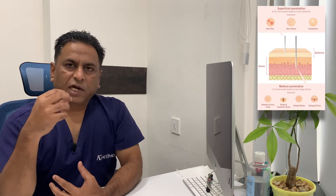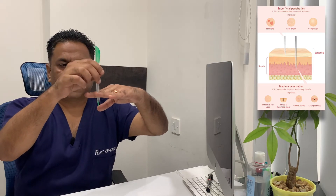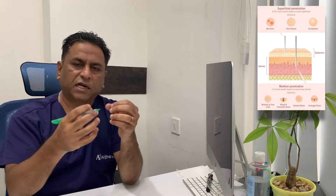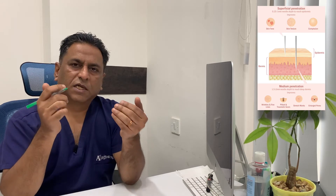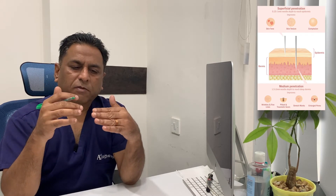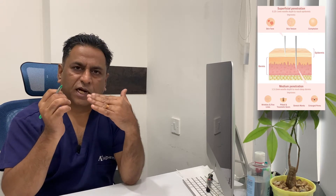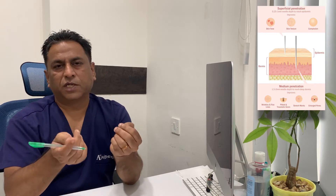So how does microneedling help? It causes small punctures under the skin, and as this causes an injury, the skin heals, and the healing process induces more collagen formation. That is the whole basic premise of how collagen induction therapy works. If you do too much it will form a wound, and if you do too little it doesn't actually induce collagen formation, so you need to get the depth right according to skin type, condition, and indication.